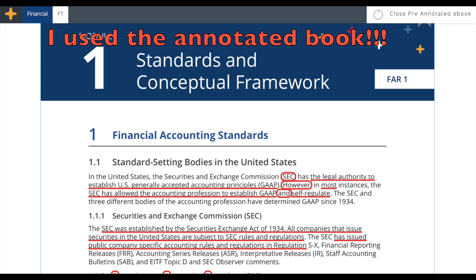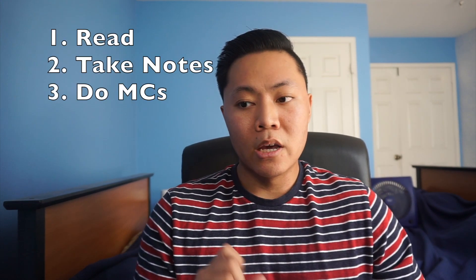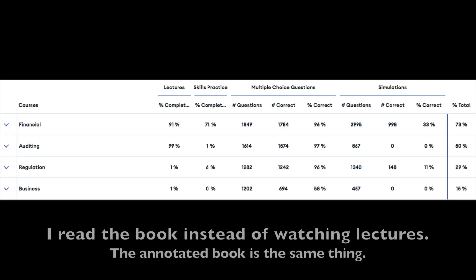I had to figure out how to study for these exams given the time I had and what suited me best. I figured I would try to get through the material as quickly as possible by doing the least amount possible. My whole strategy started with, instead of watching every lecture, I would just read each chapter. I'd go through the book in Becker, take notes on everything underlined or that I thought was important, skip the skills practice, go straight to the multiple choice, and do it until I got 100% on all the questions in that chapter. I would skip the skills practice, the lectures, and the simulations.